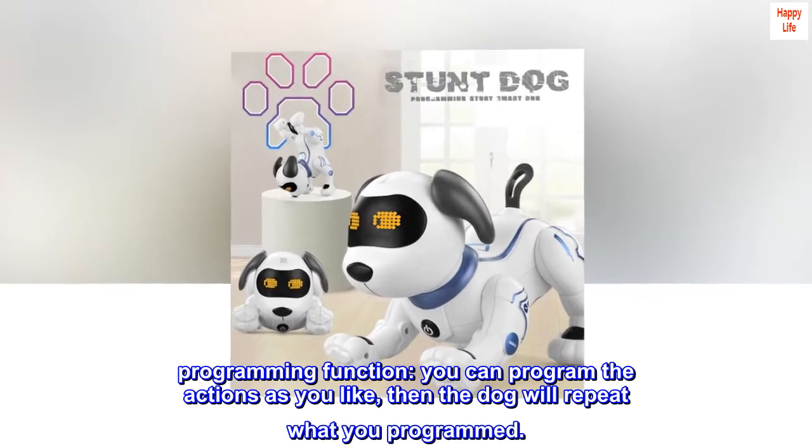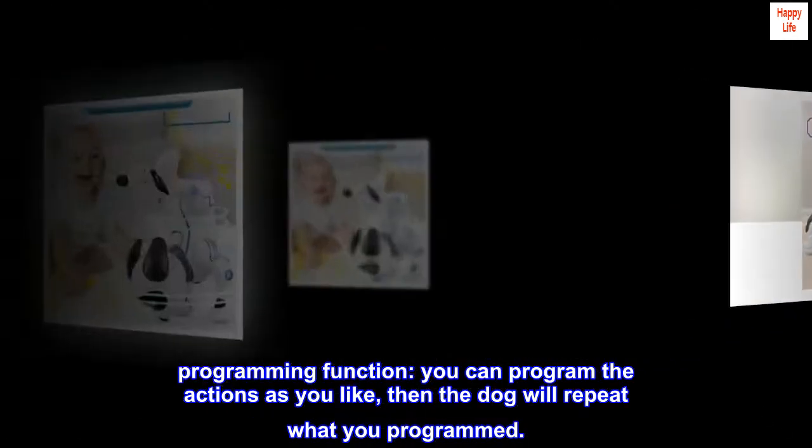Programming function. You can program the actions as you like. Then the dog will repeat what you programmed.